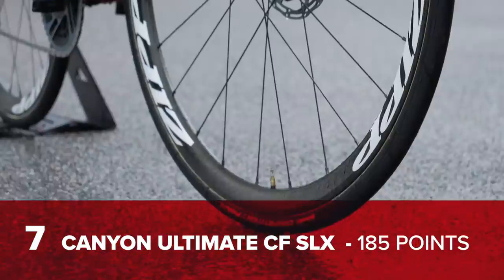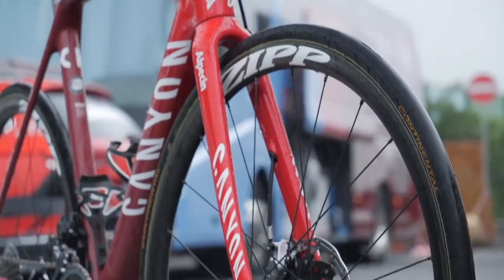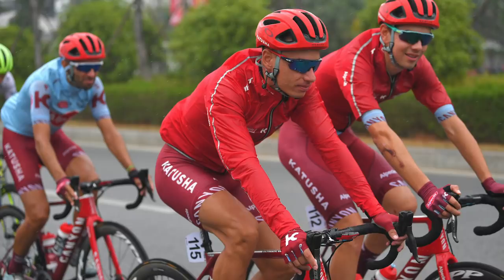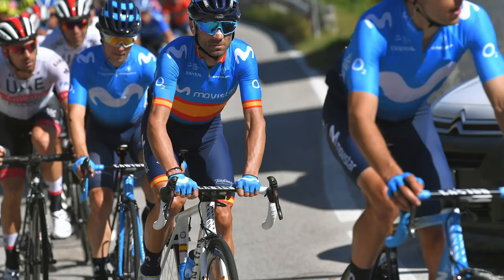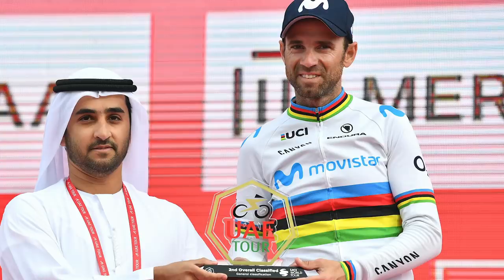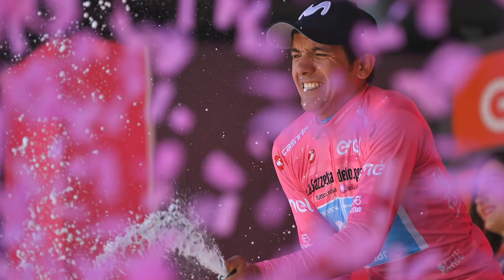Dropping three places this year, the Canyon Ultimate CF SLX with 185 points, as used by two teams in the World Tour — Team Katusha-Alpecin and Movistar. The bike got its first win early on in the year at the UAE Tour, when Alejandro Valverde climbed to victory on Jebel Hafeet. It then collected the rest of its points at all three Grand Tours with stage wins, as well as the overall victory at the Giro d'Italia with Richard Carapaz.